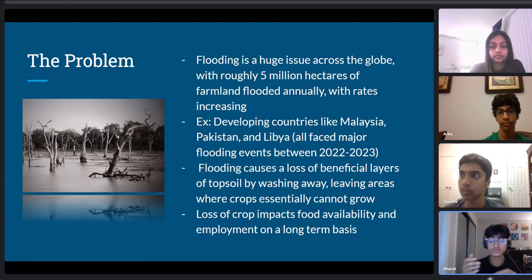Flooding is so harmful to farmers because it causes a loss of beneficial layers of topsoil and washes away crops and soil, leaving areas where crops just cannot grow. This loss of crops impacts food availability, the economy, and employment — all on a long-term basis, not just for a short period of time.